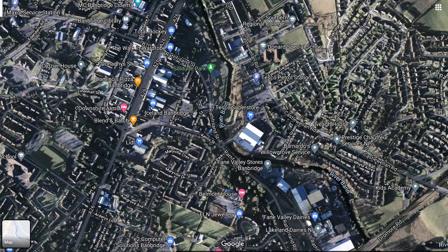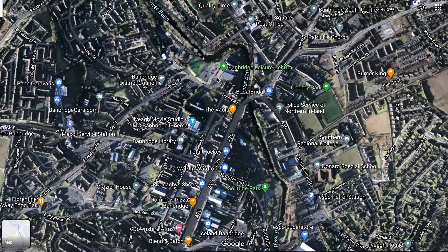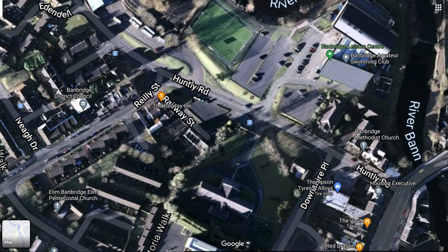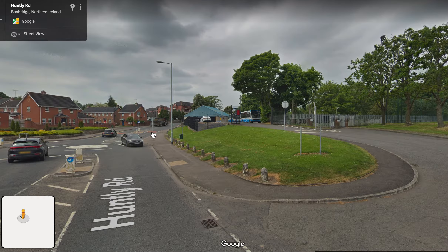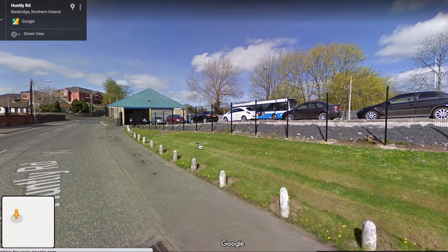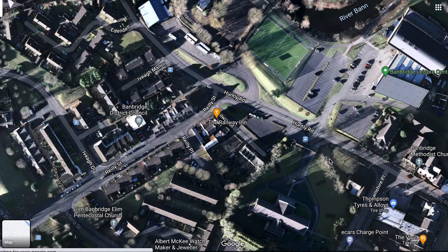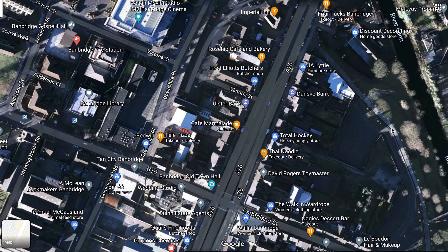We're going to start off in Banbridge and trace the route of the old Banbridge to Newcastle railway line. Banbridge station was in here beside Huntley Road, which is now an Ulsterbus depot. I talk in more detail about this location, the old station, and where we could put a new station in Banbridge in my other video where I talk about the Lisburn to Banbridge line. In that video I follow the course of the old railway underneath the main street in Banbridge, through the tunnel and through the park.